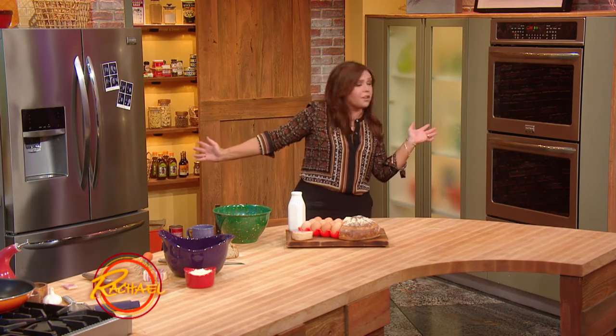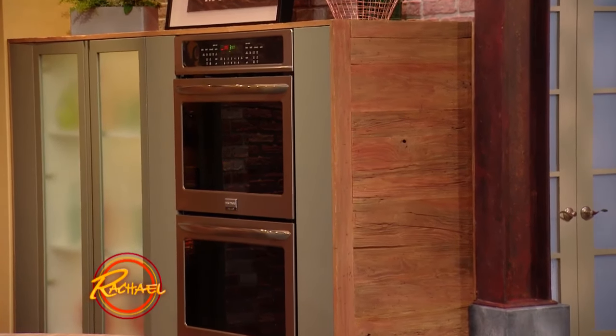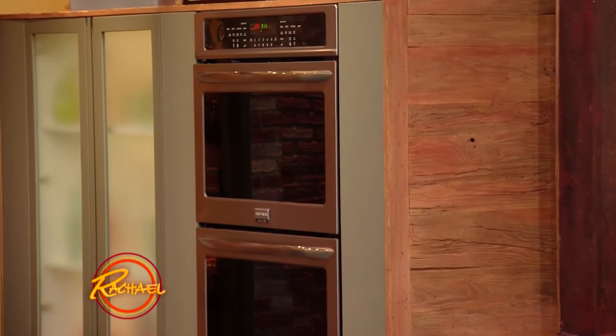I want to give a shout out and tell you guys about our appliance sponsor for season 11. It is Frigidaire Gallery, and they make these beautiful items filling our kitchen this season. You guys know that I am the 30-minute girl — I am all about quick and easy meals, and these bad boys are built to save time and get meals on the table faster.